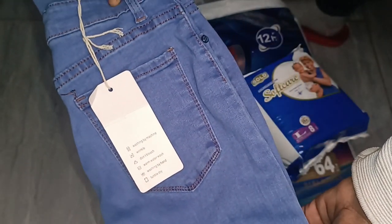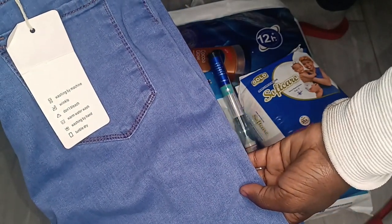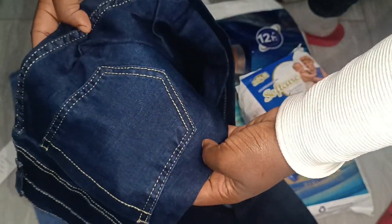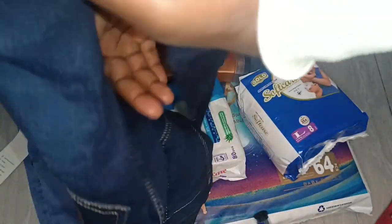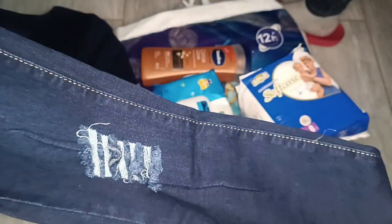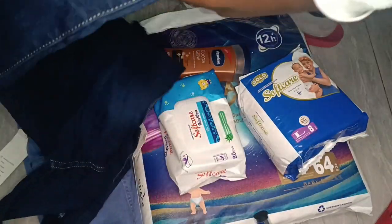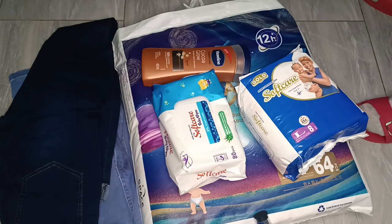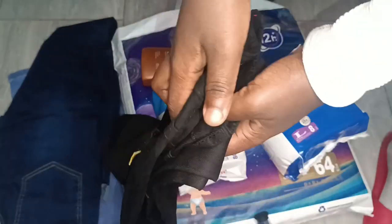Then we got these jeans. I could not imagine paying 1000 for these jeans, my goodness. When did Lee become this expensive? In town it's 1100 and it's the same in Eastleigh. Either way we were there so we got them. We got three of these — the light blue one, the navy blue one which is rugged, and then another black one.